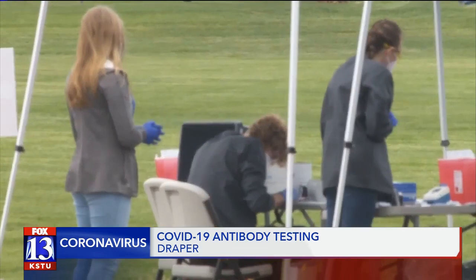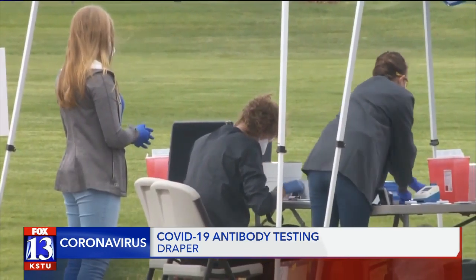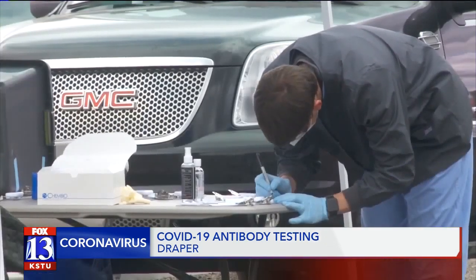If the results show you have antibodies to COVID, that means you've had it in the past or have come in contact with it.